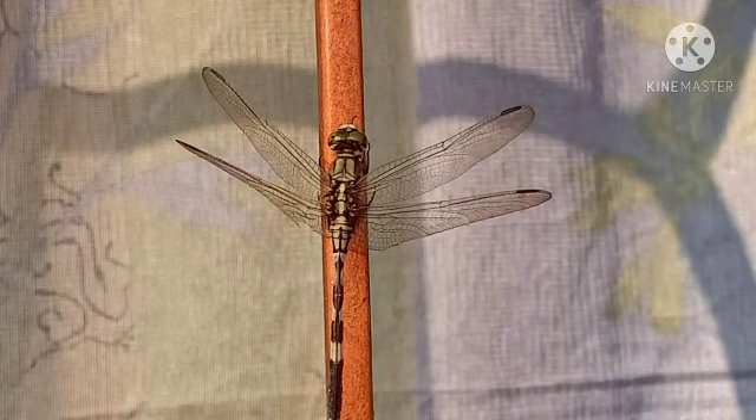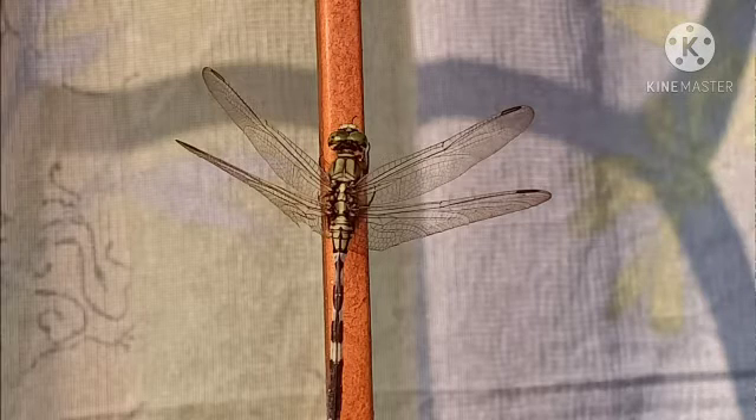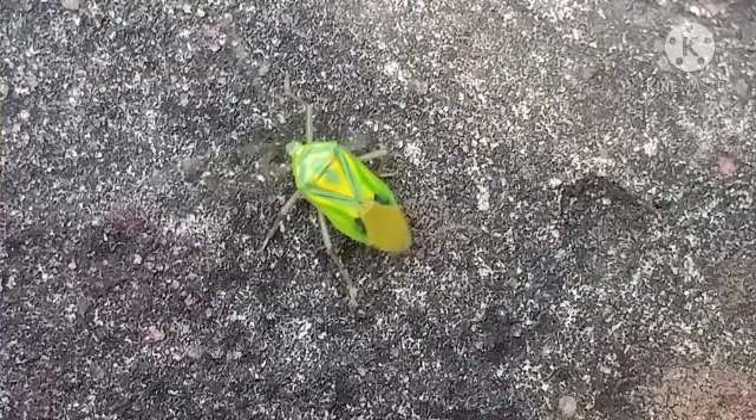There is something about this dragonfly which makes it look like a robot, isn't there? This insect has a wonderful colour combination. It looks like it has been painted on.